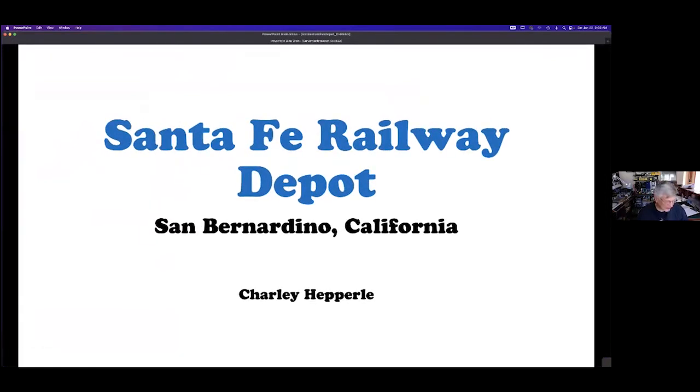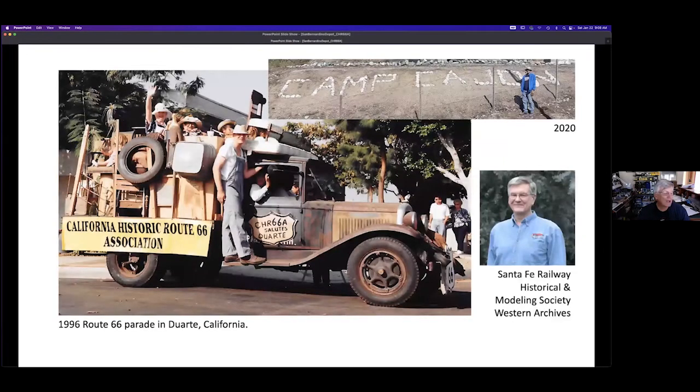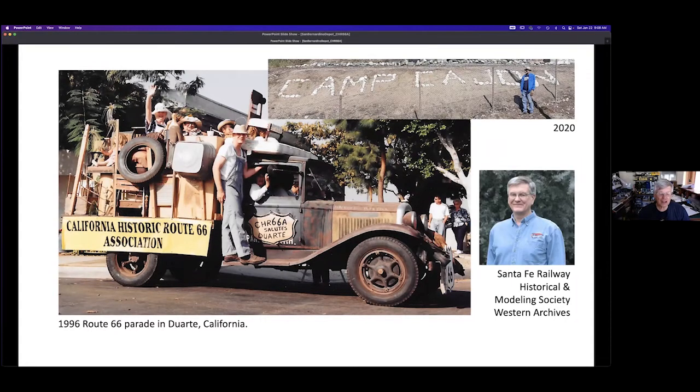Welcome to the California Historic Route 66 Association presentation of attractions on or near Route 66. Today we'll be seeing the train depot in San Bernardino. I'm Charlie Hepperly. I was active in the association in the mid-1990s — I'm the tall guy on the running board of the Avila family truck in the 1996 Duarte parade. About 10 years ago I rejoined. I've been a railroad fan for a long time and I'm a volunteer at the Santa Fe Railway Archives located in the San Bernardino Depot.